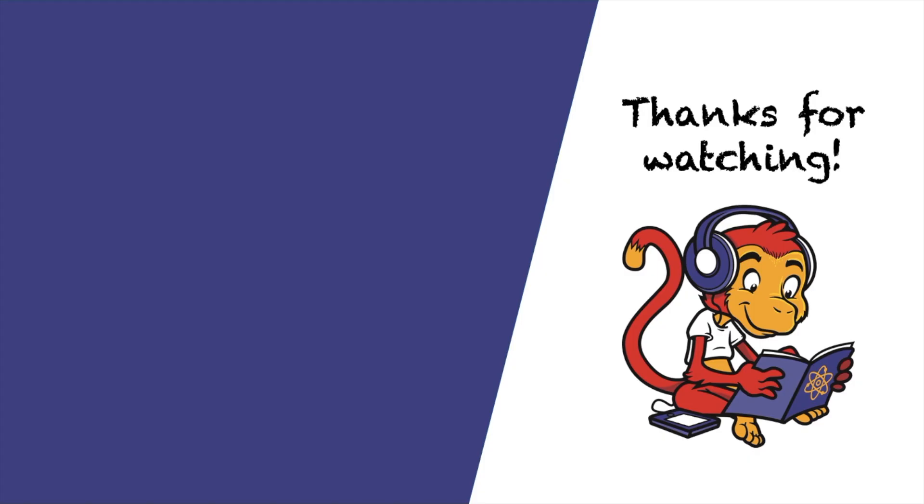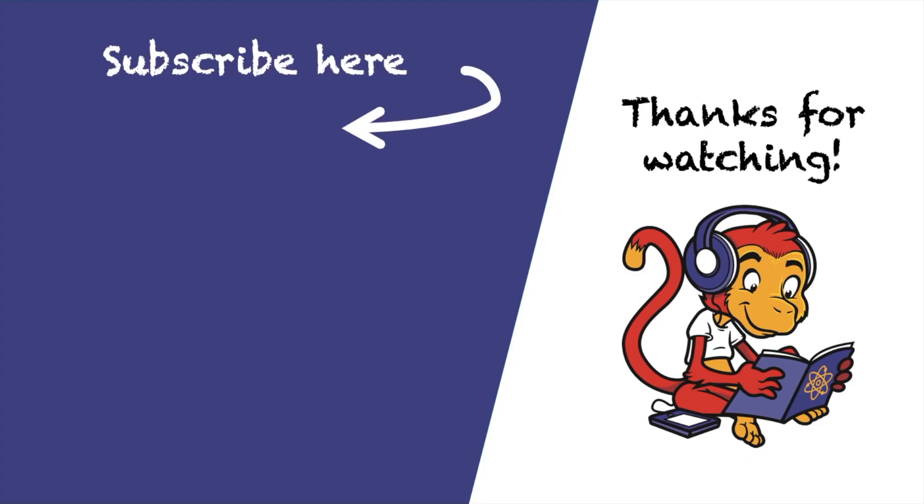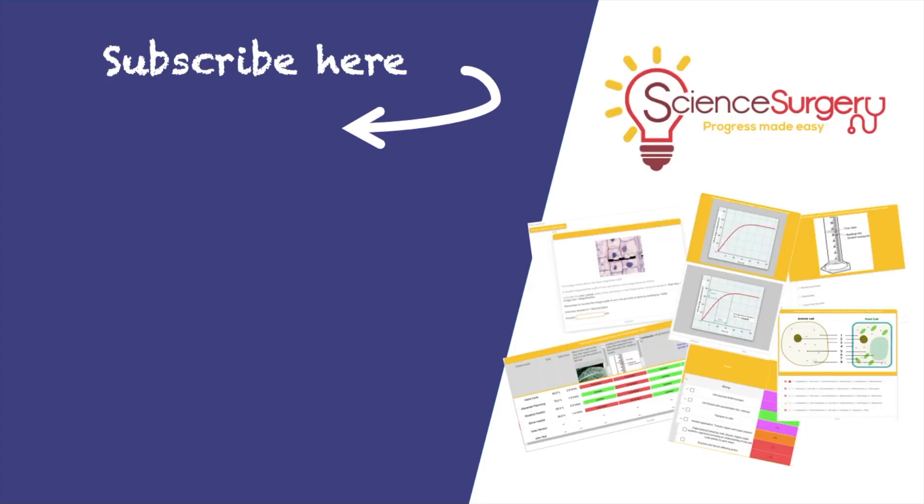If you enjoyed that video, please click on the screen to subscribe. You can also find all my videos in one place at GCSERevisionMonkey.com. If you're a teacher, check out the Key Stage 3 package at ScienceSurgery.com, which contains all of the Revision Monkey videos as well as loads more Key Stage 3 resources.